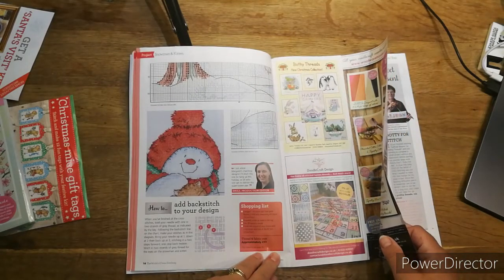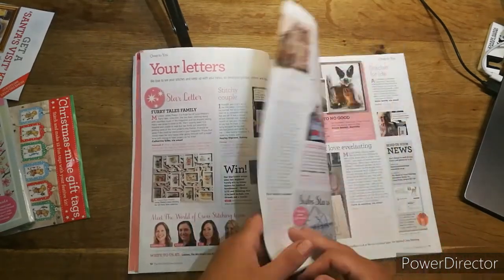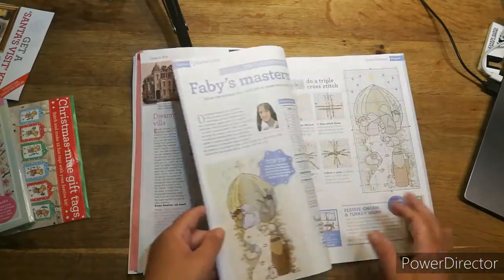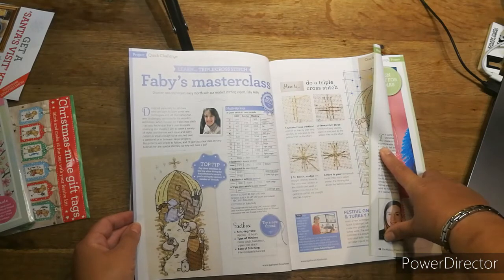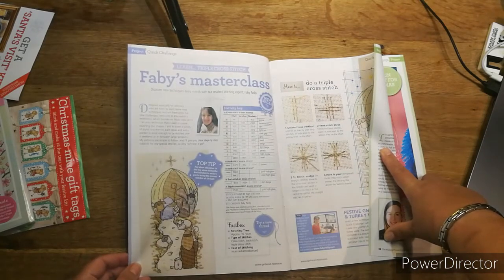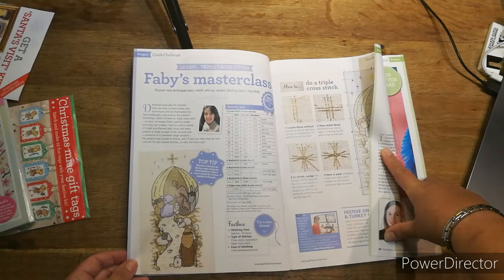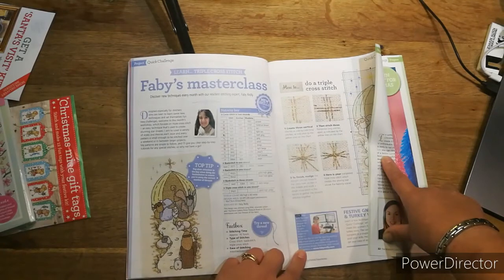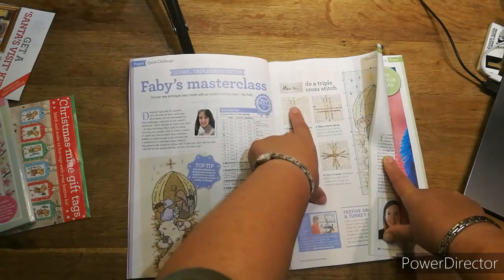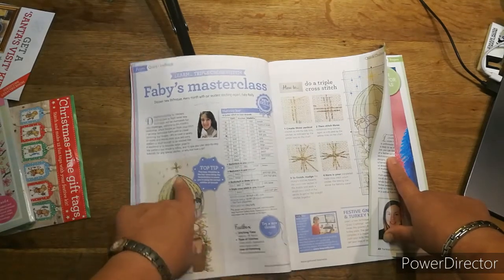The thread and fabric cost if you bought it here would be about £33. Then we have the letters section — all about what you've been doing. Then there's the masterclass — pay close attention to the key when doing back stitches to ensure you're using the correct number of threads. It tells you what one, two, or three threads looks like, how to do triple cross stitches — everything you'd need, including the star.